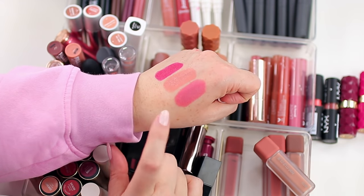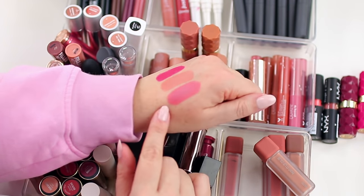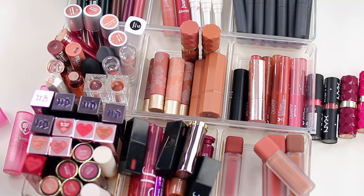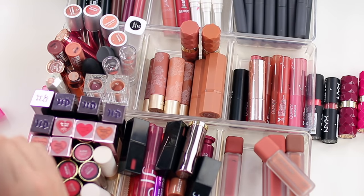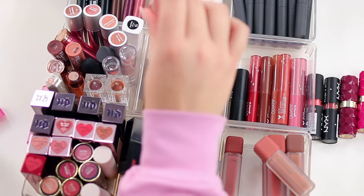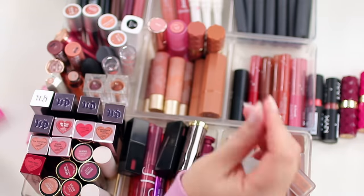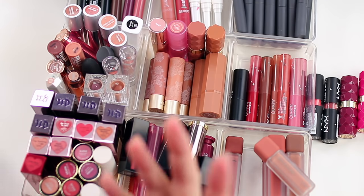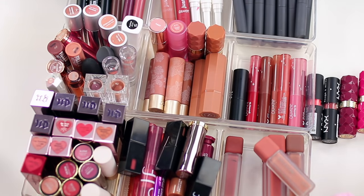I did declutter quite a few pink-toned blushes in my blush declutter because I must have gone through a phase where I was super into those, and now I just don't wear them very often. It's kind of the same case with lipstick — I don't wear a lot of really pink lipsticks. I like to have some on hand but I probably have quite a few from previous years when I did enjoy them.